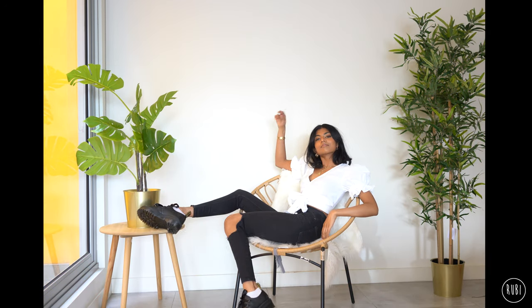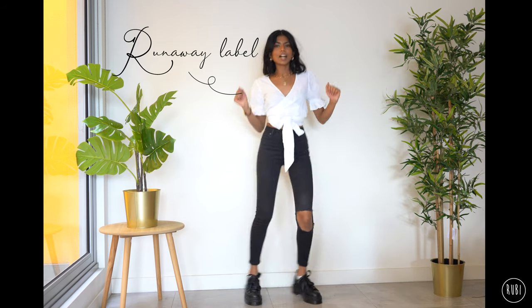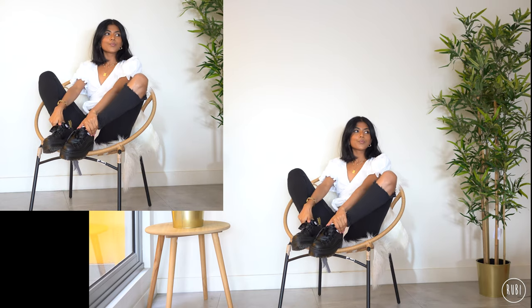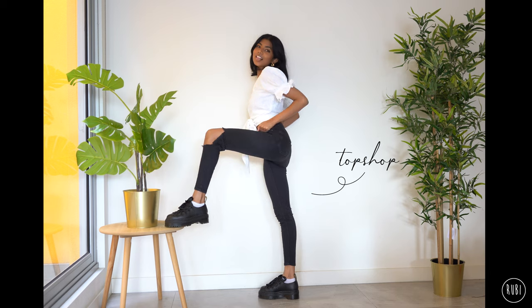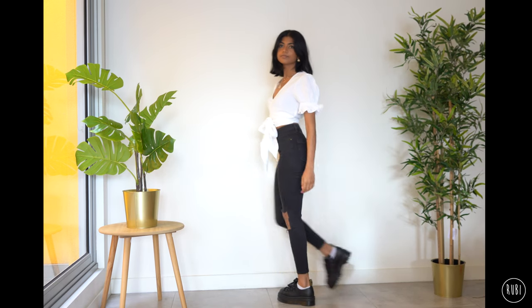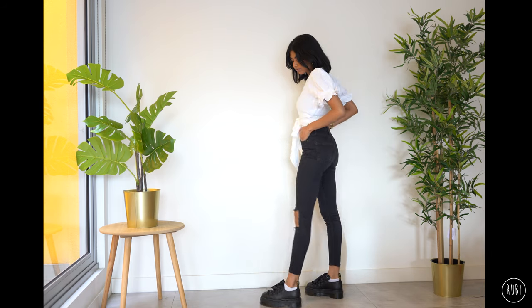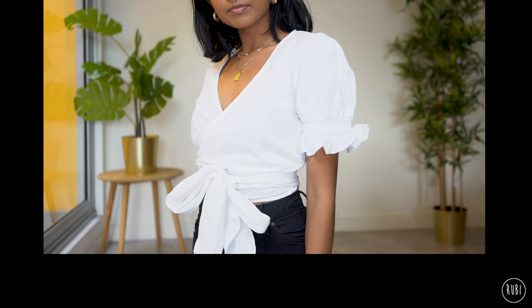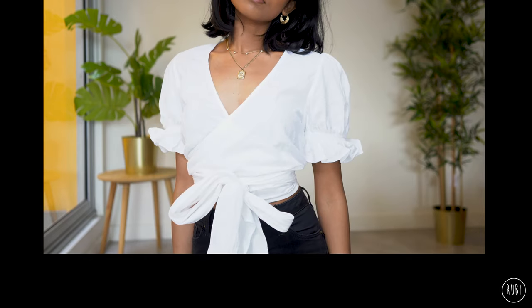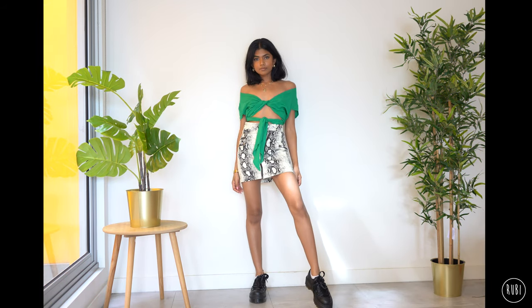Moving on to the next outfit, I went for a black and white look with this wrap top. I always used to avoid wrap tops because I thought you needed big boobs to fill them out, but I just wore a strapless bra and it looks completely fine — the puff sleeves and the bow at the front draw attention away from my chest. I'm also wearing black jeans with a one-knee rip. Black pants are one of the best things to wear with the Karias because they really help to lengthen your legs.